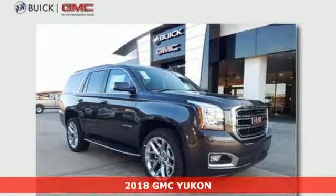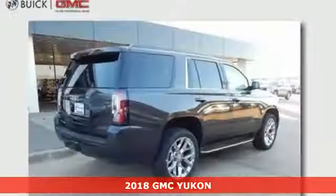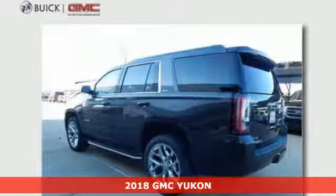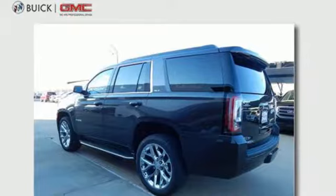It's a 2018 GMC Yukon. Capability has a way of smoothing things out, and this Yukon has the smooth ride to complement its capability.